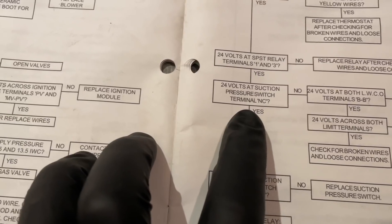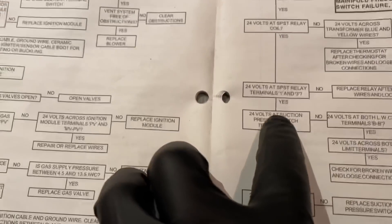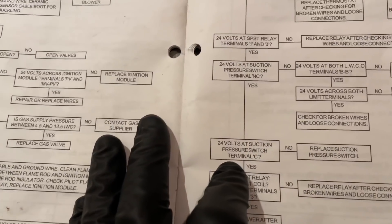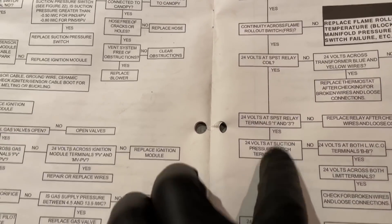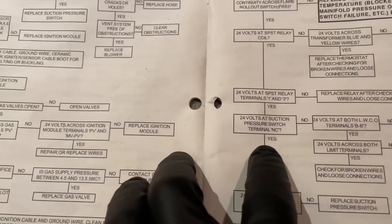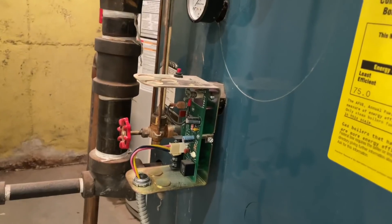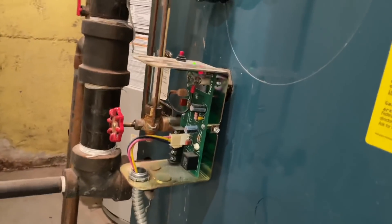The next question: do I have 24 volts at the pressure switch? We had 24 volts there. Then we went to the pressure switch — there was no voltage there. And boom — now we're at the low water cutoff. As soon as I touched the cover, it starts to behave itself.